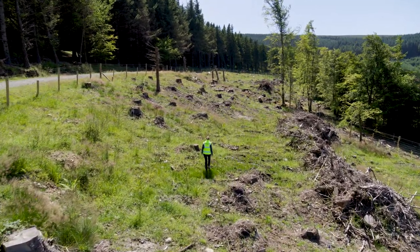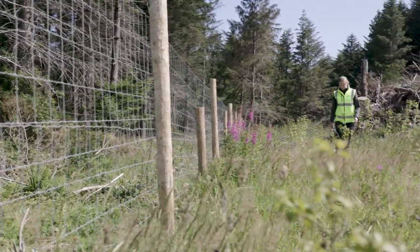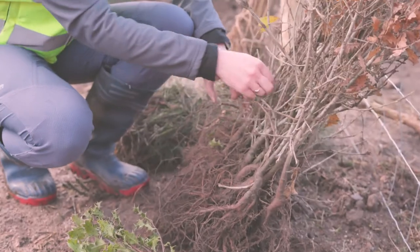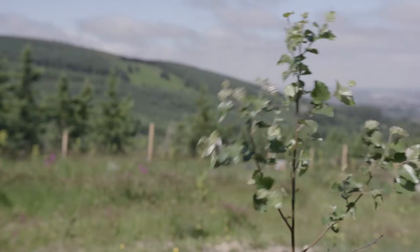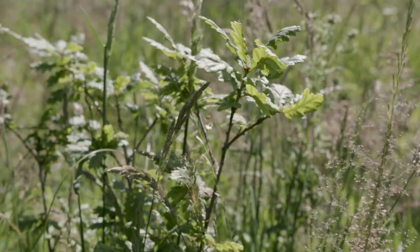Last year the spruce was felled, then we came back and prepared the site by pulling the leftover branches into piles, preparing the soil, and then planting the new native woodland. It's called a pioneer birch woodland and we've planted a mix of downy birch, Scots pine, sessile oak, rowan and holly.